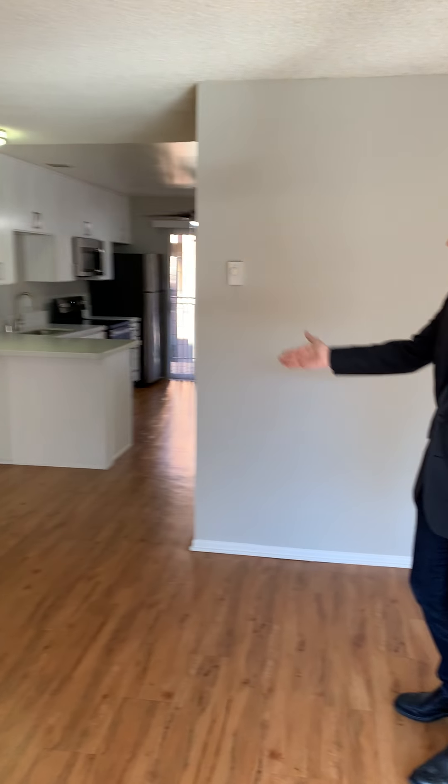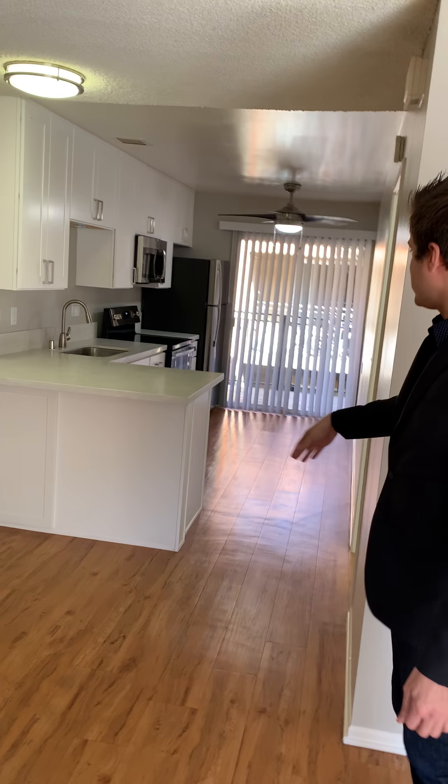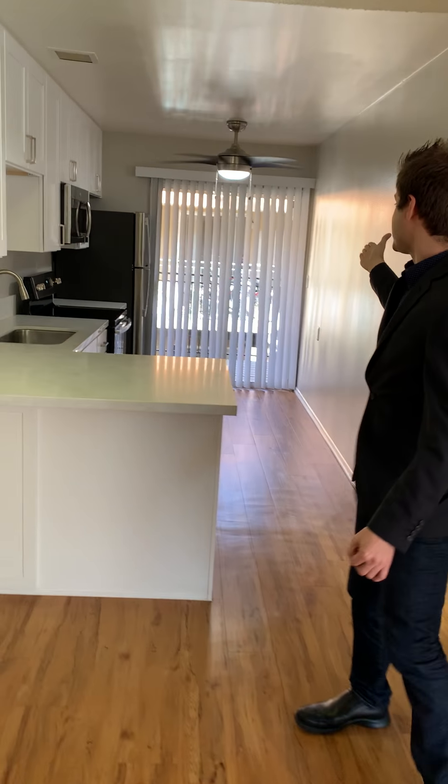Come around here and you'll see we have plenty of space if you have a dining room table that you want to add, or you can even do bar stools over here at the counter and still have room in the back for a breakfast nook.